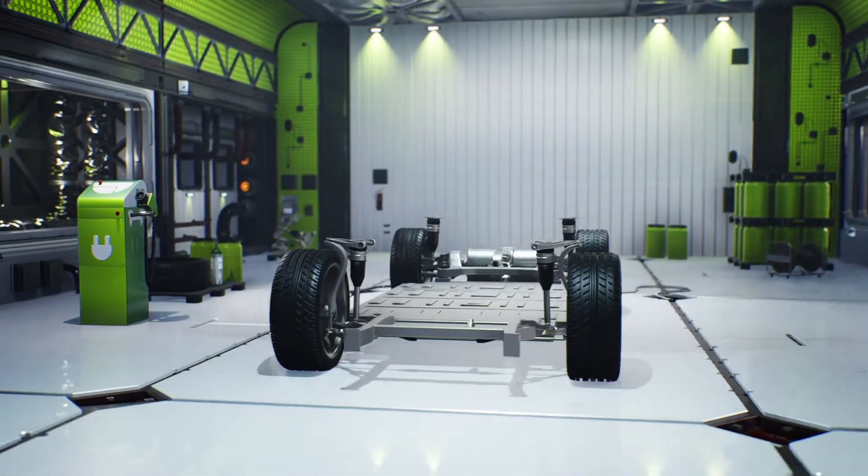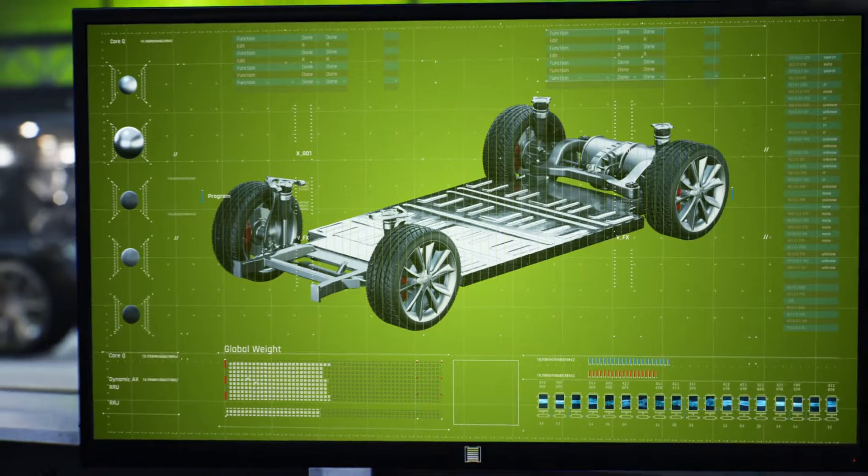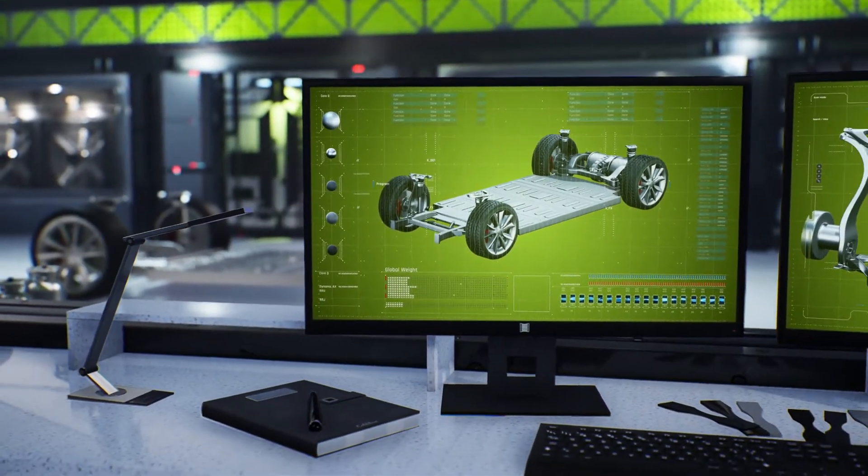Did you know that the chassis of an electric vehicle accounts for 50% of its weight? What if we could reduce the weight and thus increase the vehicle range while contributing to a more sustainable mobility?